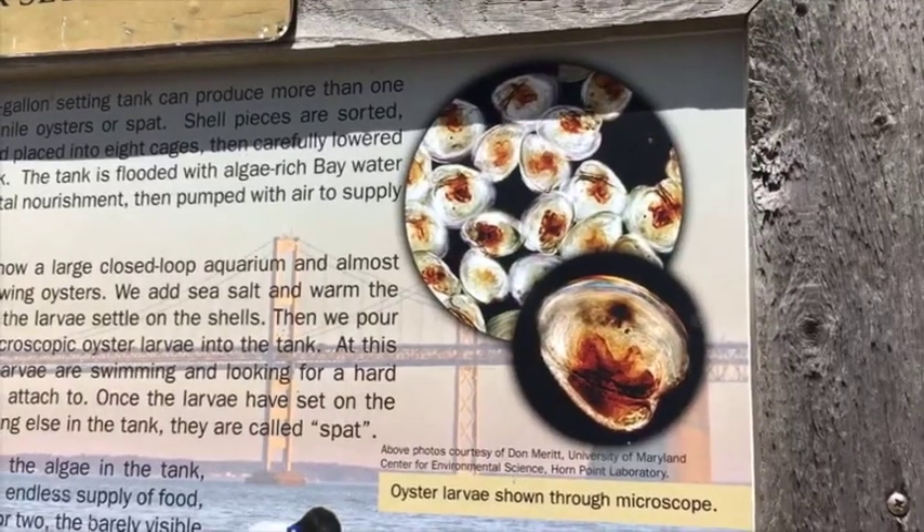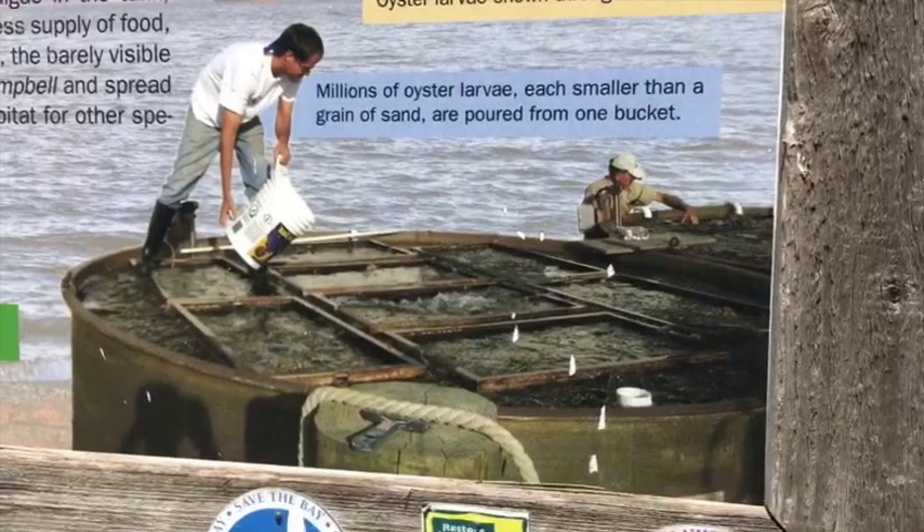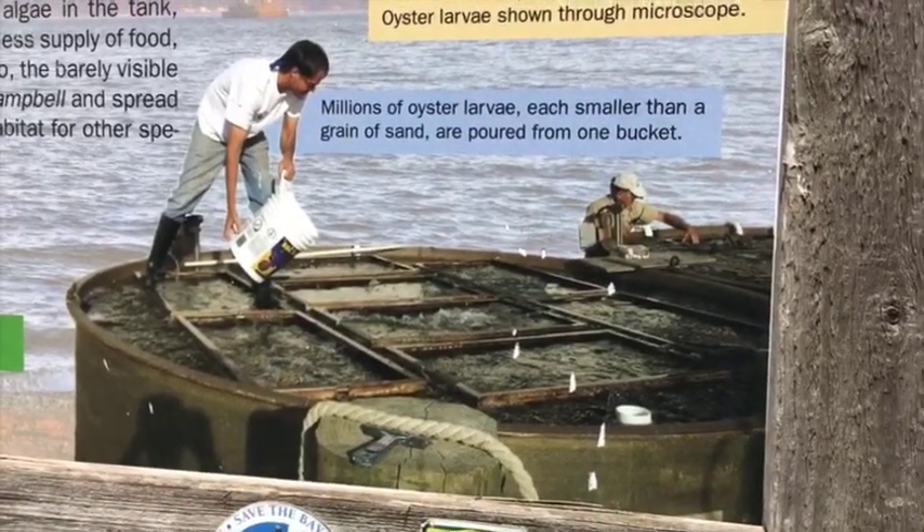It used to be believed that old oyster shells were useless, but we now know baby oysters grow on the old oyster shell foundation. Here we are at the Chesapeake Bay Foundation's oyster center filling cages, and each shovel of shell is equal to about 200 spat.